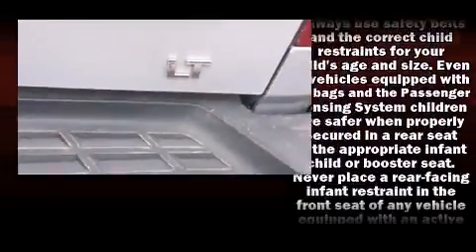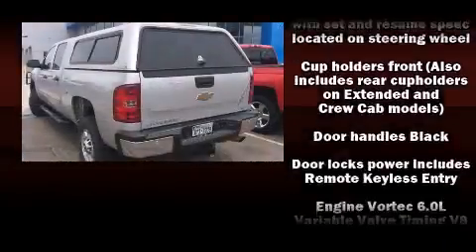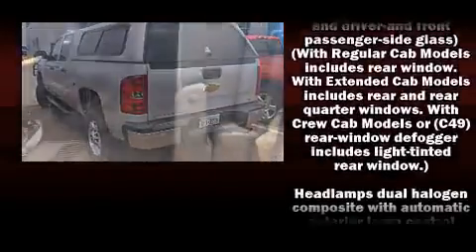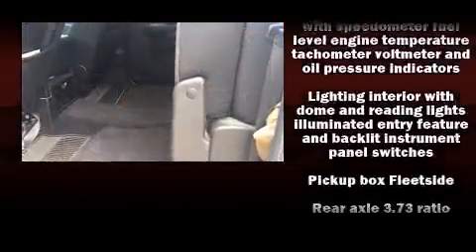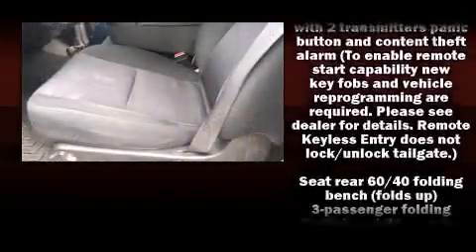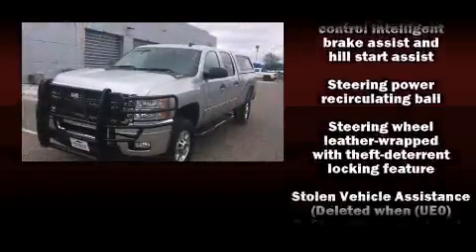Also included is a rear step bumper and much more. Chevrolet also prioritizes safety and security with features such as dual front impact airbags, traction control, a panic alarm, OnStar, and four-wheel disc brakes with ABS. Brake assist technology provides extra pressure when applying the brakes.